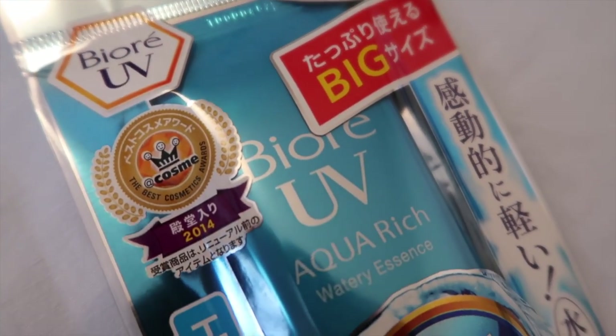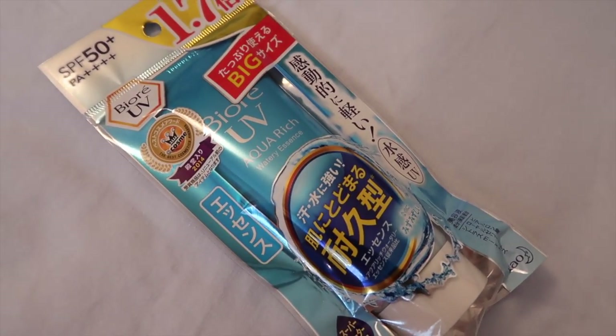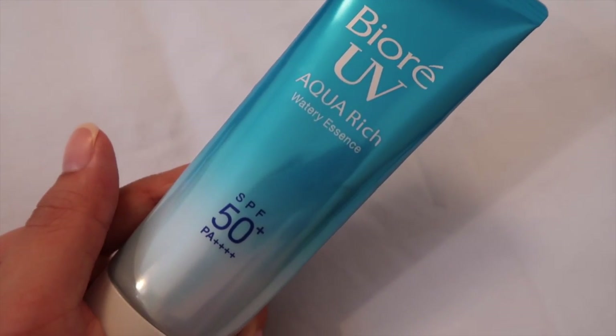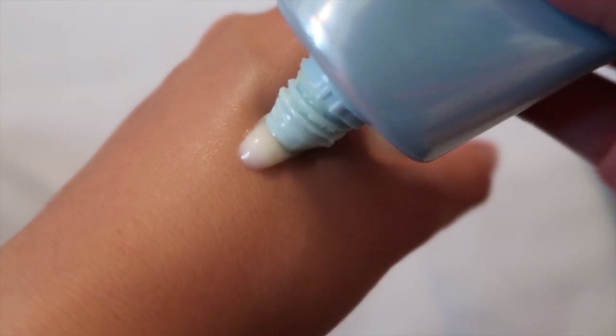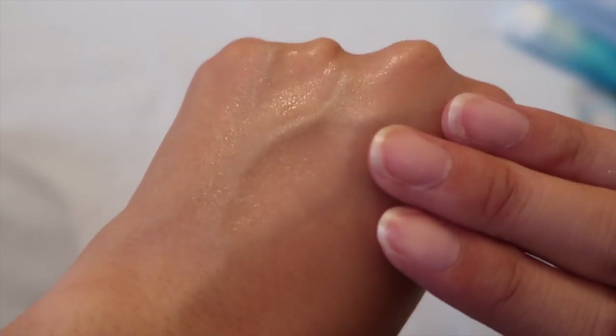Number one is UV protectant — sunscreen. I've talked about Japanese sunscreen before, and the one I'm currently using is the Biore UV Aqua Rich Watery Essence, which I've used many times before. I love it because it is super watery, feels really nice on the skin, gives a little cool feeling, and absorbs super easily. It also has this fresh, citrusy smell, which I really appreciate because I don't like the typical smell of sunscreen.